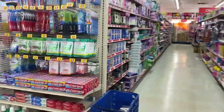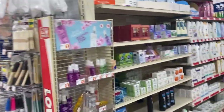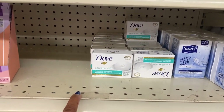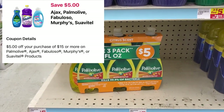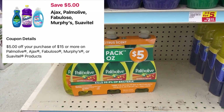We made it to Family Dollar! I do know I'm going to pick up one of the Dove soaps and use this $1.50 coupon — that will adjust down making it free. I'm also going to pick up three of the value packs of Palm Olive for $5.